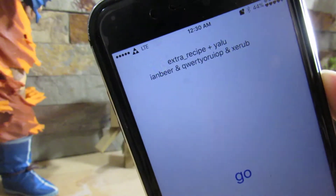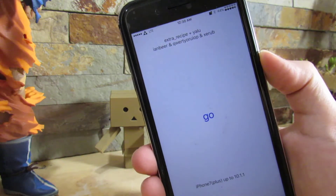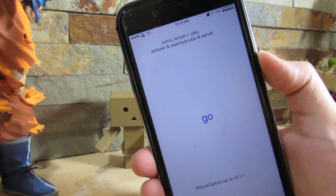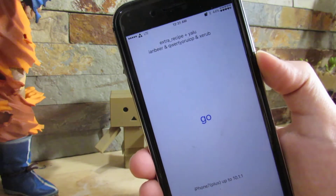We open up the application — there it is, it's Extra Recipe plus Yalu. It shows the developers' names and you just have that go button. It is kind of buggy when trying to actually make this work, but once you get it to work, trust me, your jailbreak will be very stable.